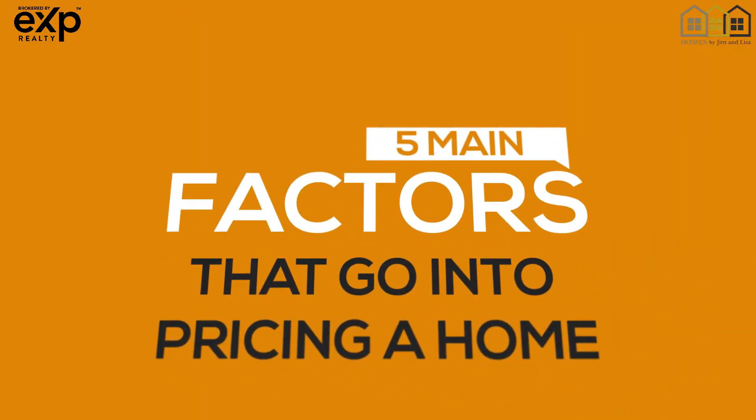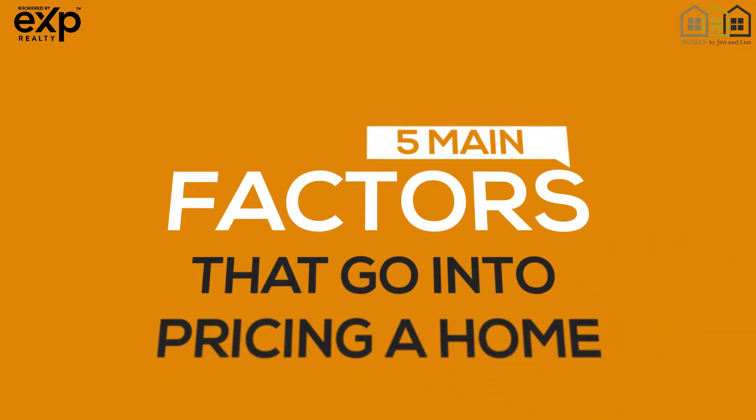Hi, we are Jim and Lisa Quashnik with Homes by Jim and Lisa in eXp Realty, and today we're going to give you the inside scoop on how realtors work with homeowners to determine their home's listing price. By the time this quick video is over, you'll be able to sniff out the exact reasons why similar houses may be priced so differently. So here we go — the five main factors that go into pricing a home.